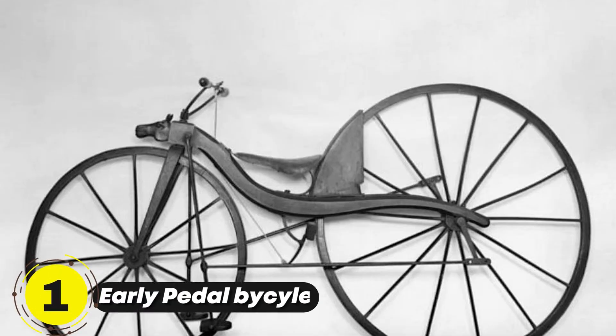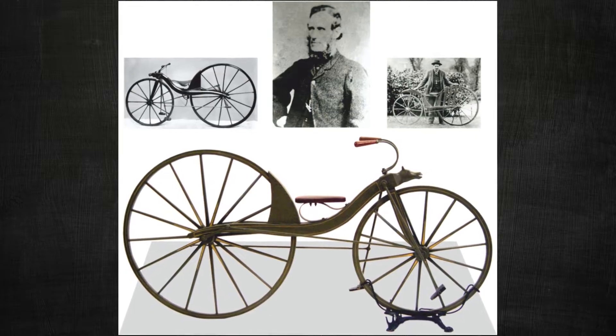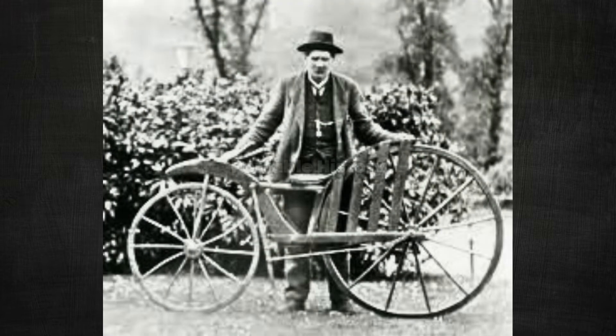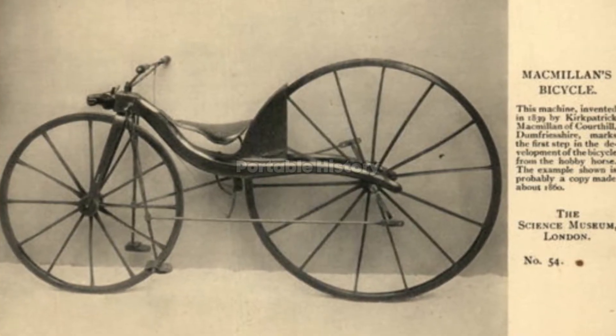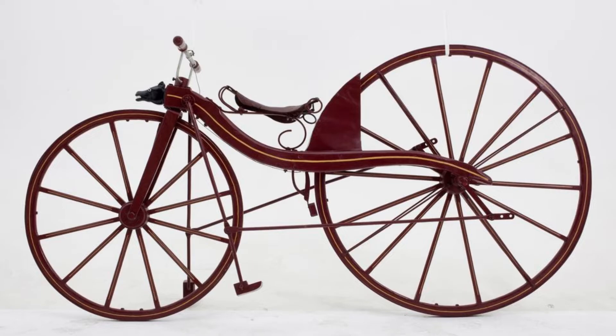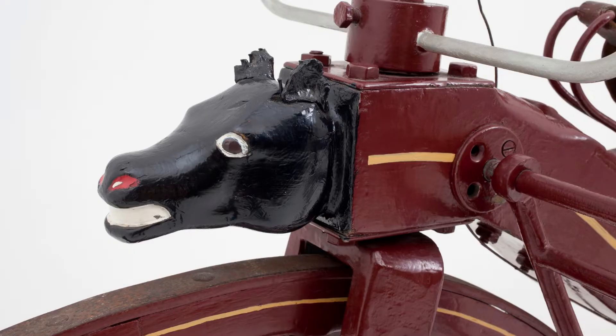Let's begin our journey with the early pedal bicycle. In 1839, the Scottish blacksmith Kirkpatrick Macmillan invented a pedal bicycle that allowed people to travel further than ever before. This invention paved the way for the popularization of bicycles, enabling people of modest means to explore beyond their immediate surroundings.